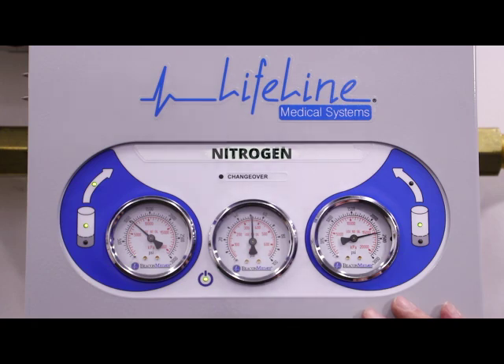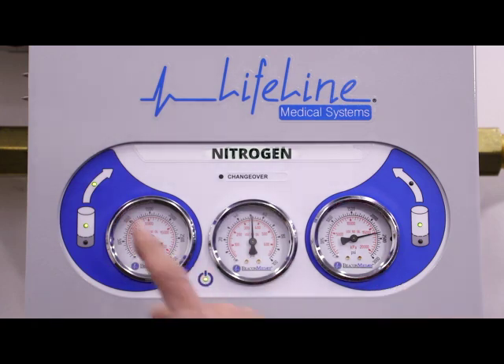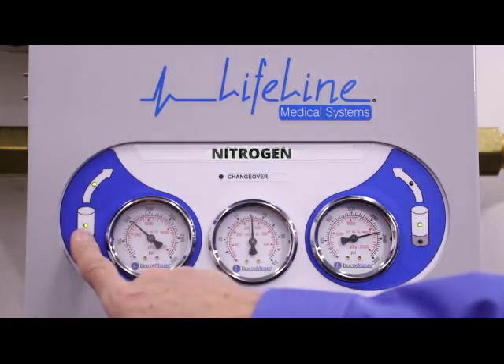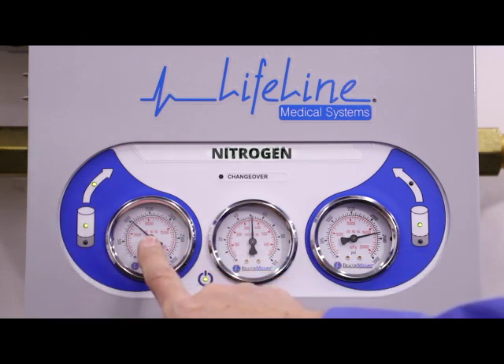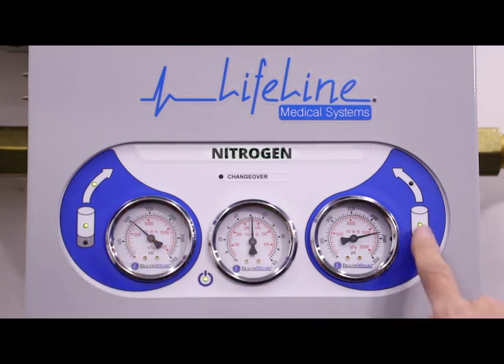So now we just go ahead and check the manifold to make sure everything is as it should be. The left-hand side is ready and in service — we're down a little bit on that side and we'll be out here to change it soon. The right-hand side is ready but not currently serving. Our red light has gone out, we have full cylinders, and pressure to the facility is normal. All is well, and our cylinder changing operation is complete.